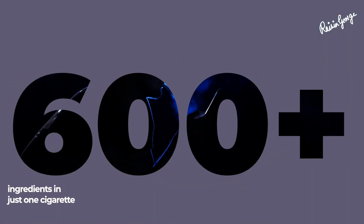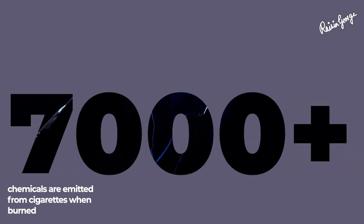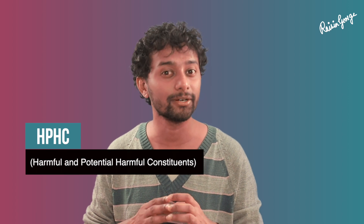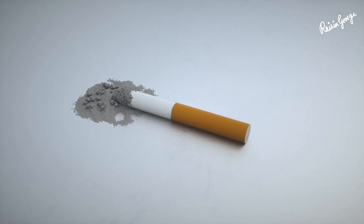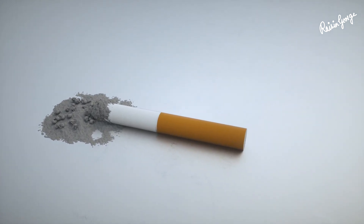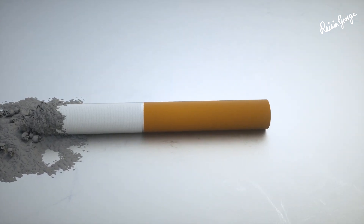There are approximately 600 ingredients used in just one cigarette, and when it's burned, about 7,000 chemicals are emitted. Out of these, 93 are categorized as HPHC — in other words, highly toxic for the human body. These chemicals are not meant for human consumption at all and are found in industrial products and toxic waste.